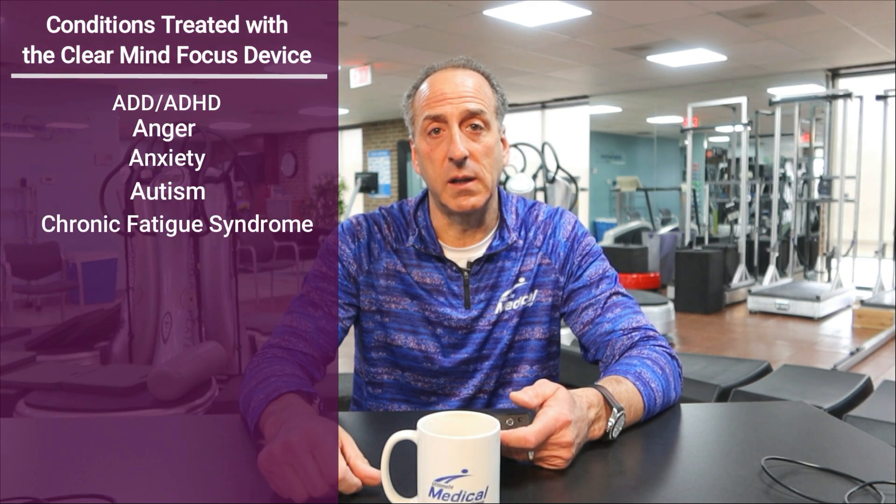When we're talking about the Focus Unit and some of the symptoms it can help with in home training — that's why this is such a powerful little tool — it can help with ADD, ADHD, anger, anxiety, autism, chronic fatigue, chronic pain, dementia, depression, fibromyalgia, insomnia, memory, OCD, and tension headaches. It's a complex neurofeedback training device that addresses all those different symptoms.